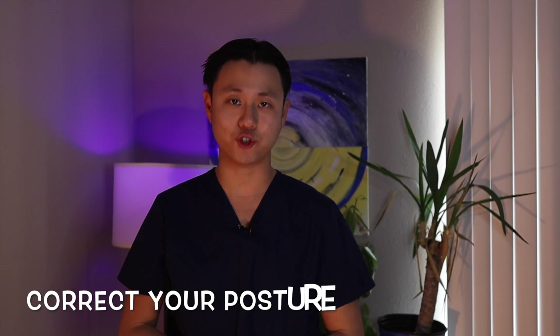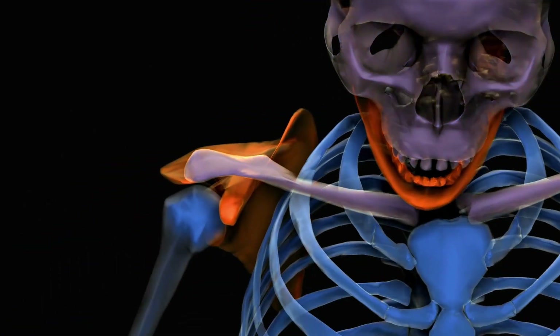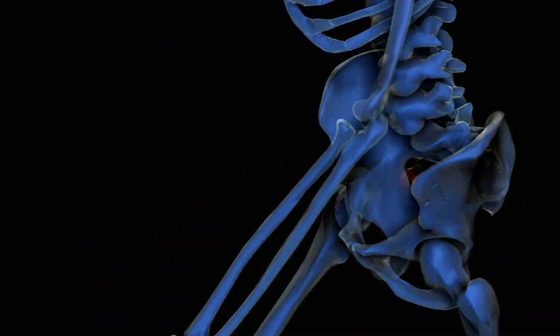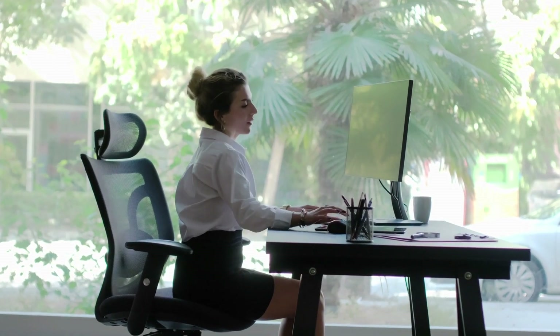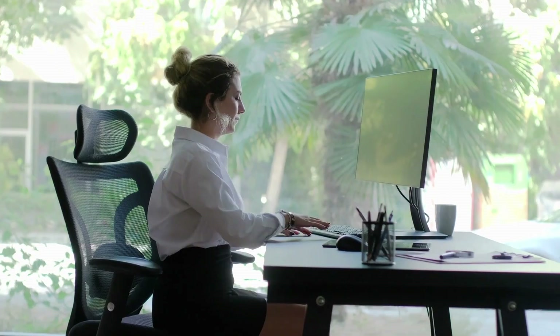Number two: correct your posture. Sitting in an unideal position for long periods of time can cause you to feel more pain in your jaws. When working, choose a chair with proper back support and take frequent breaks. While driving, set your seating position to the most upright as possible. And while doing leisure activities like watching TV or reading, choose a space that allows you to sit upright and place a pillow behind your back for additional support.